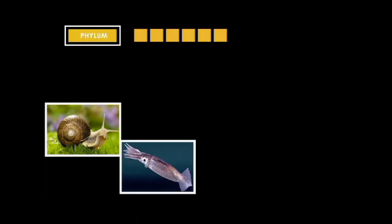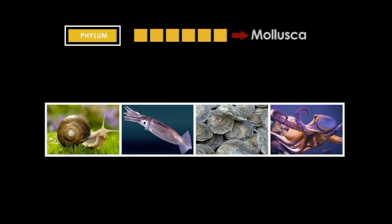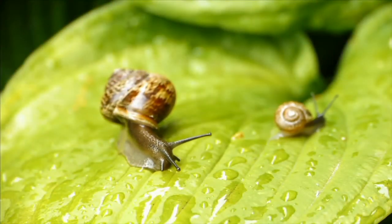Although they look very different, snails, squid, oysters, and octopus all belong to the phylum Mollusca. Their common characteristic is they have a soft body and a distinct head and foot area.